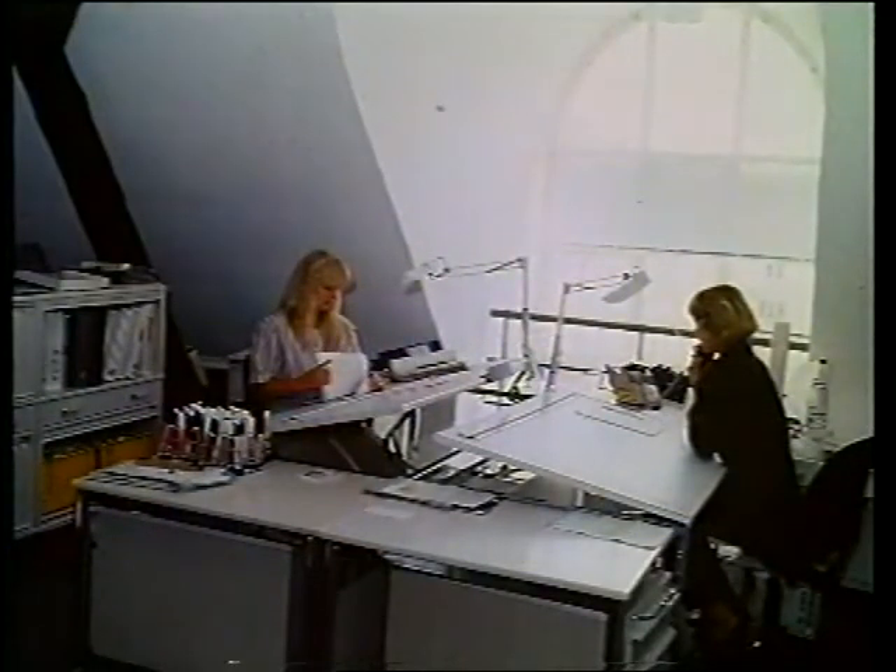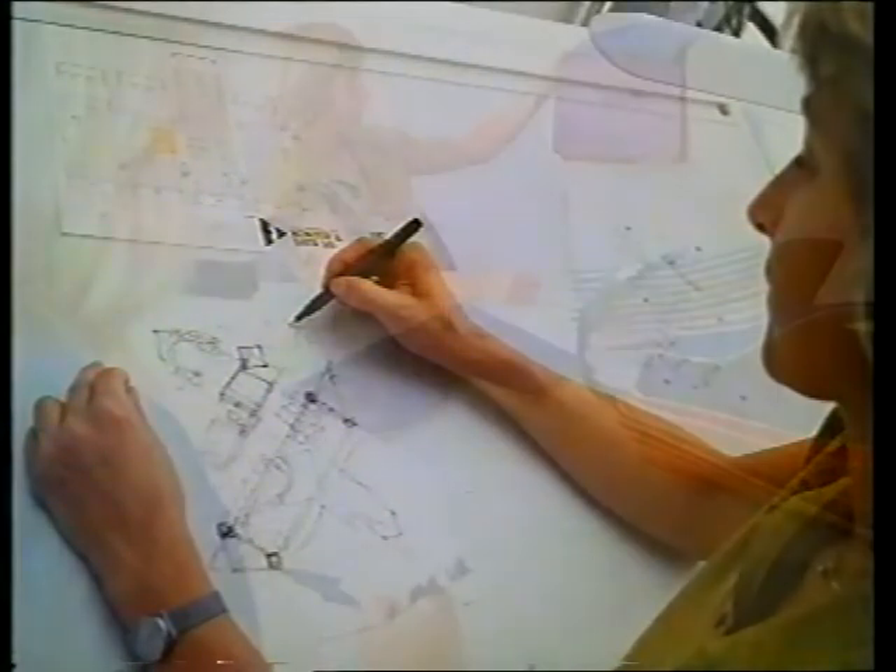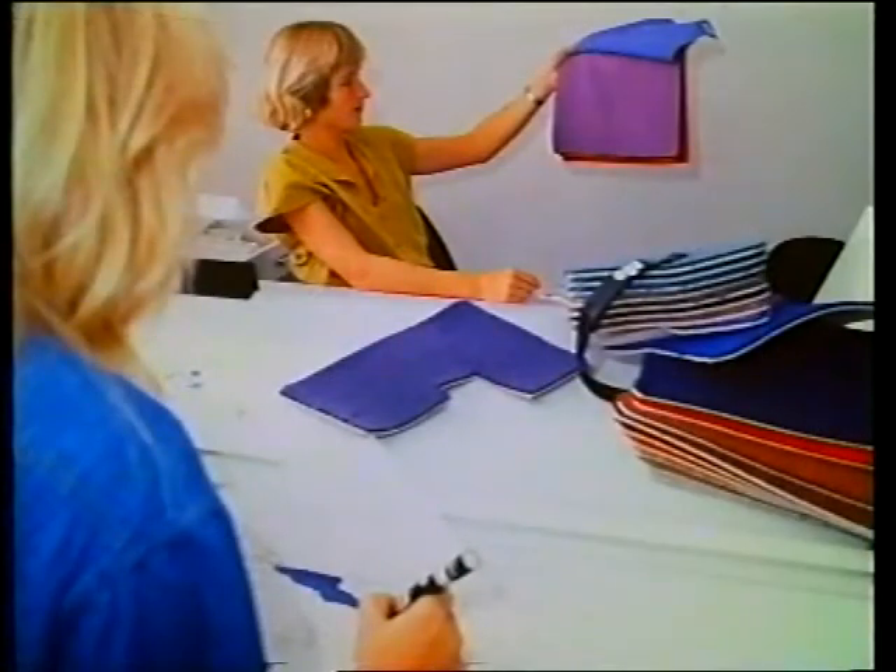Her skal Charlotte og Bettina nu i gang med at lave arbejdstegningerne til standopbygningen. De har fået en plan over hele Bellacenteret, og Bettina tegner forslag til rumopdelingen af Kinaps stand. Ud fra deres solide viden om farvers samspil drøfter Charlotte og Bettina, hvilke farver møbler og gulvtæpper skal have.